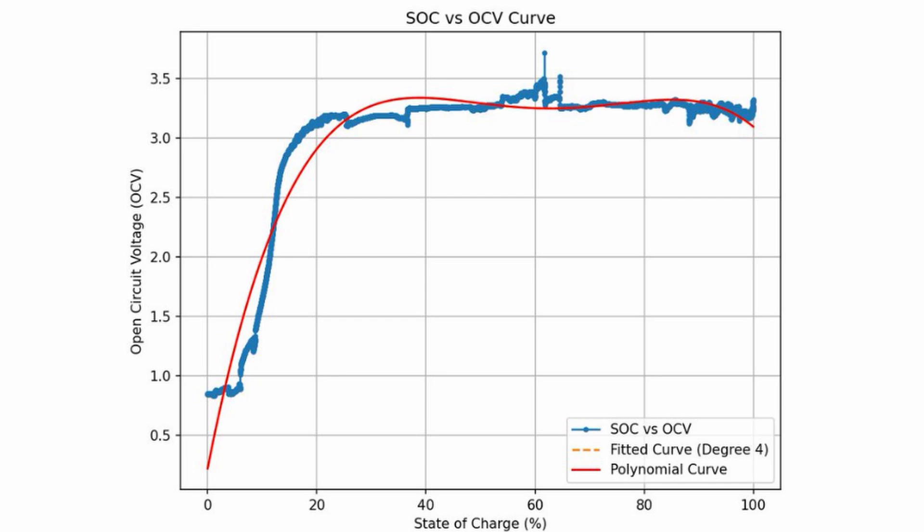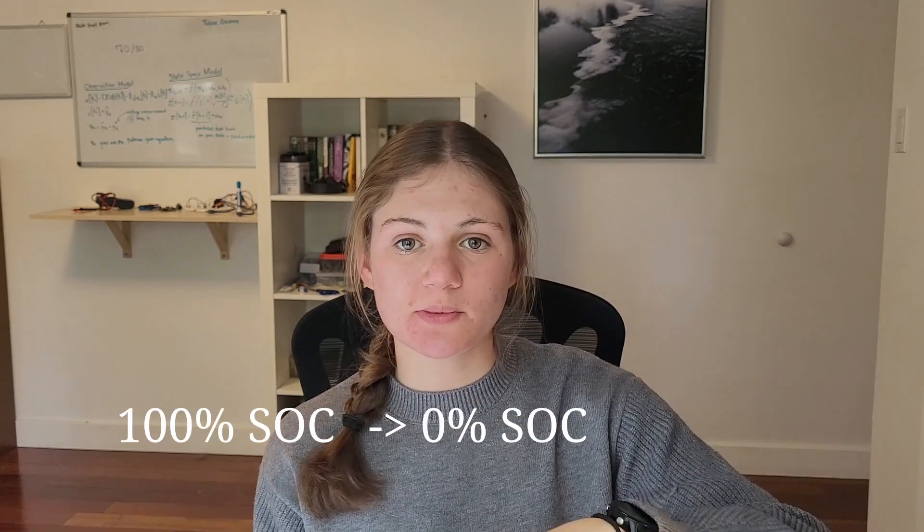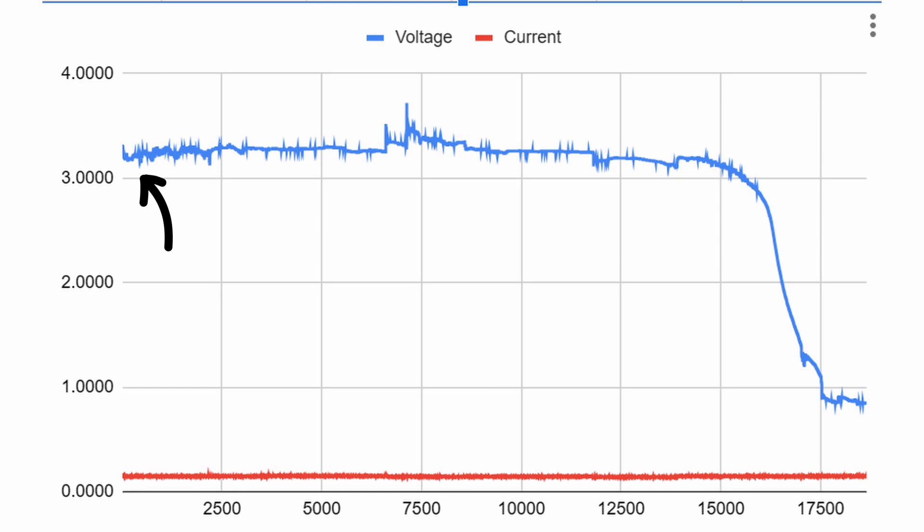To get my physics-based model, I collected battery data in the form of an SOC-OCV curve, which basically relates state of charge to open circuit voltage. Open circuit voltage is the battery voltage across the two terminals when it's not connected to a load. To get this curve, I basically need to charge my battery from 100% state of charge down to 0% and measure voltage while doing that. Because I know which point is 100% and which is 0%, I can use that to figure out the open circuit voltage for every other state of charge value.